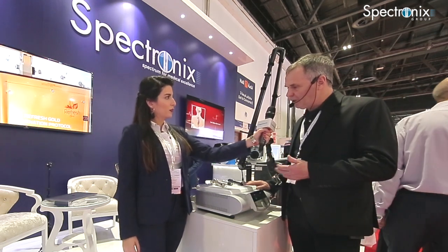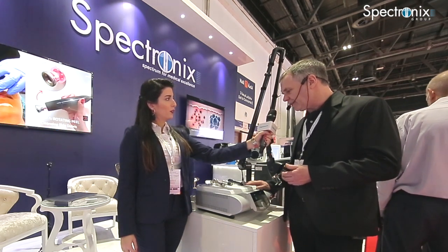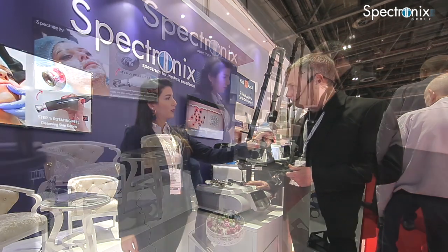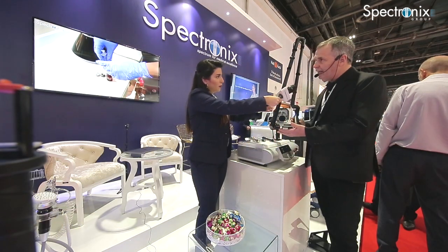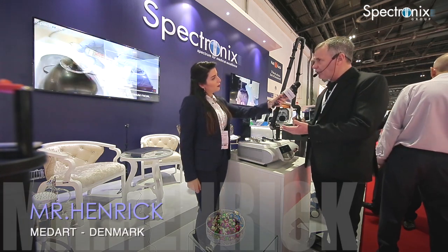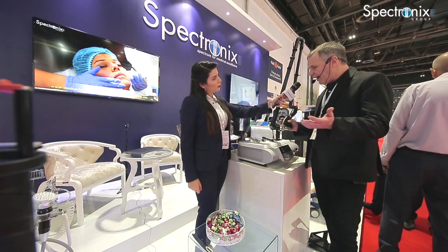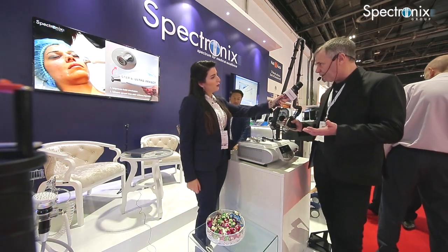We have also recently added the laser vaginal rejuvenation option as well. Treatments include skin rejuvenation, skin tightening, acne scars, scar remodeling, and pigmentation disorders. So we have a wide number of applications covered with this system.